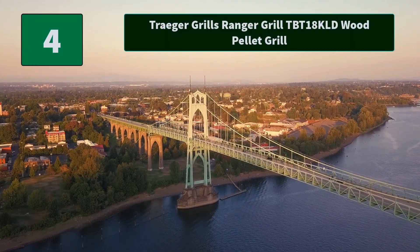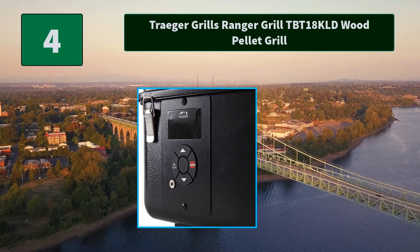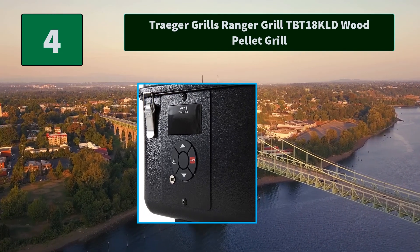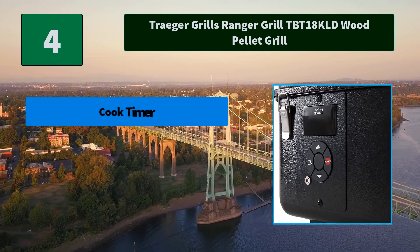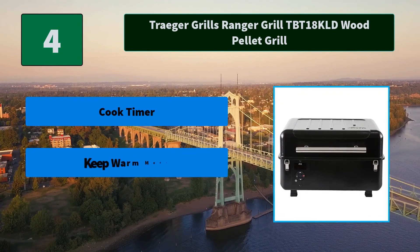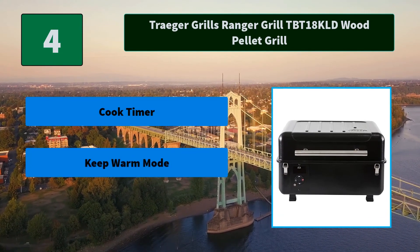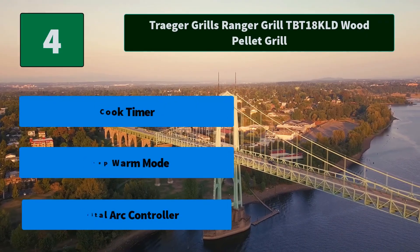Number 4: Traeger Grills Ranger Grill TBT18KLD Wood Pellet Grill. Big wood-fired flavor in a portable package. Built for the road, the Ranger features a baffled lid design as well as lid latches for durability and safe transport. Main features: cook timer, keep warm mode, and digital arc controller.